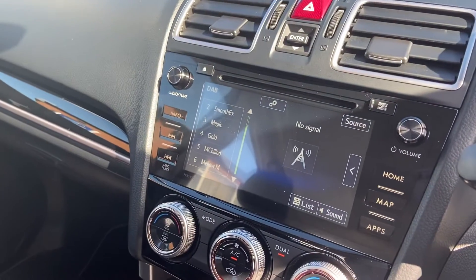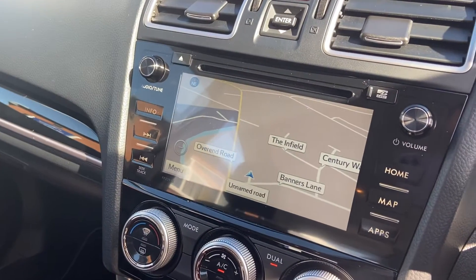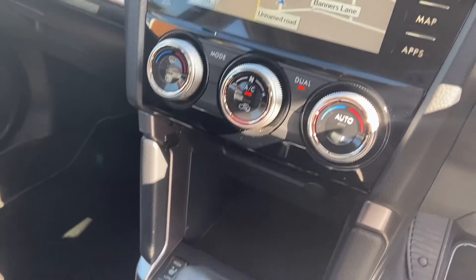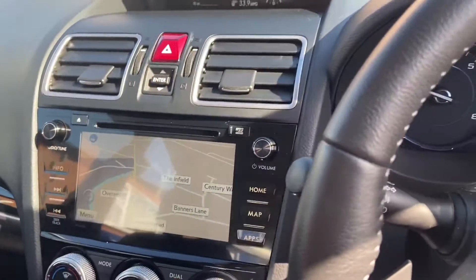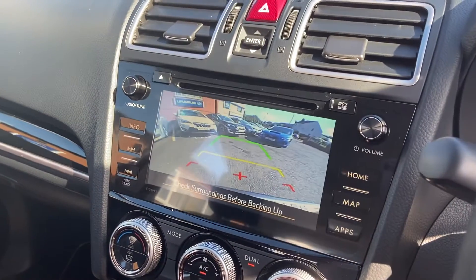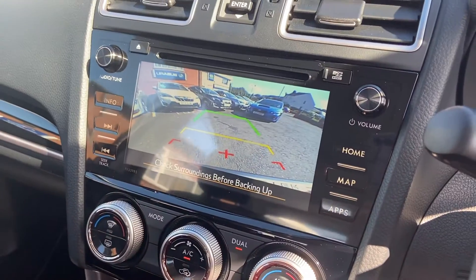You have the sat nav option, so as you can see that's how yours would have looked. Dual climate control, linear tronic gearbox, and heated seats as you would expect. Let me very quickly show you the reverse camera so you can see what that looks like with the display.